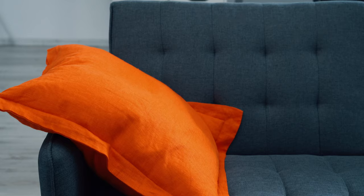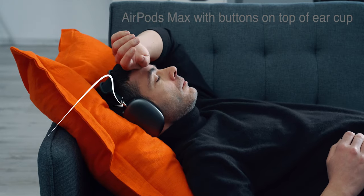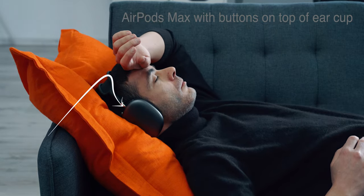Coming back to the touch-sensitive ear cup — I'm not a fan of it. If I want to use the headphones in bed, although sensitivity is much improved over the last model, it still leaves me uneasy that I might trigger the voice assistant or something else by accident.